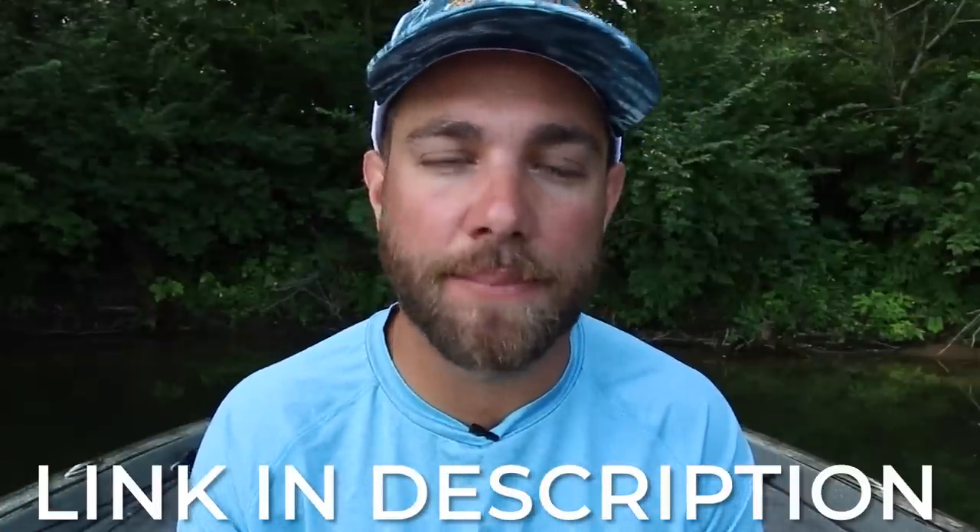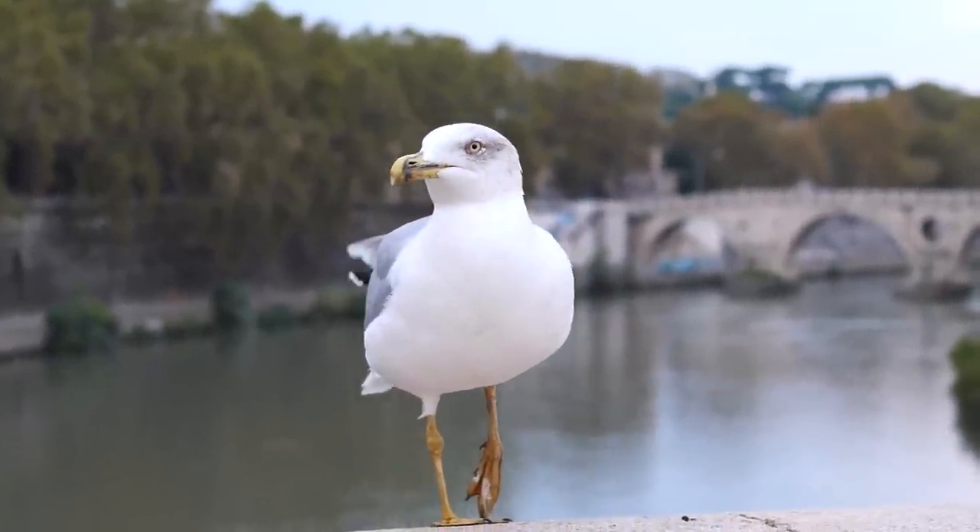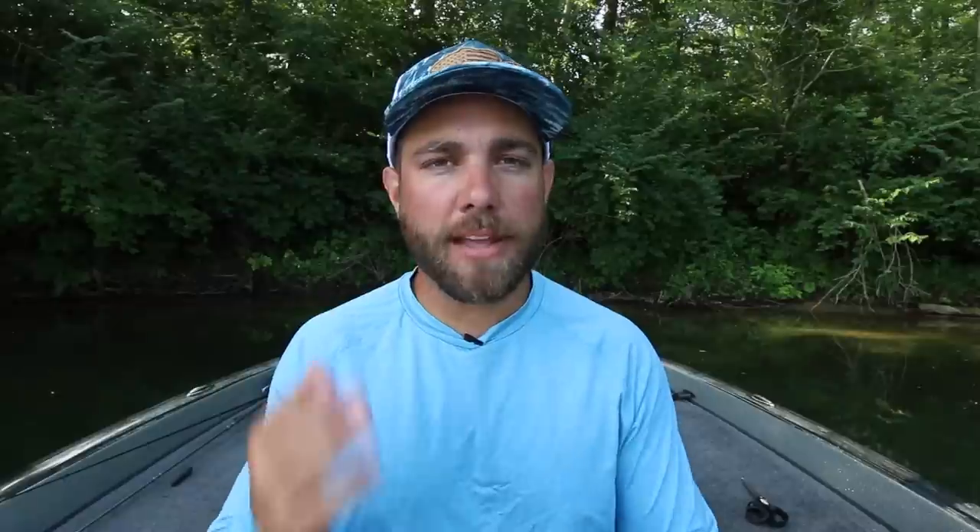If you haven't picked up from the thumbnail what I'm referring to when talking about the number one fish finder in the world — I am talking about birds.